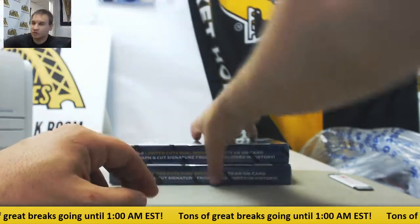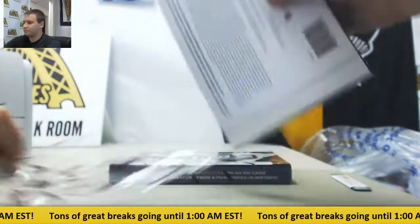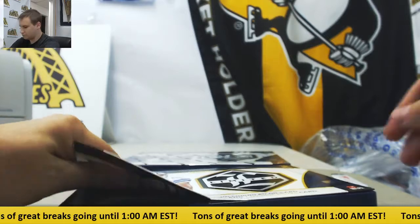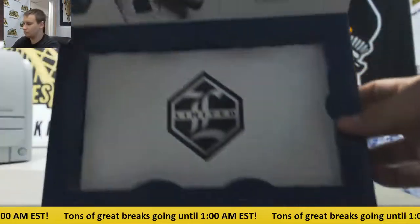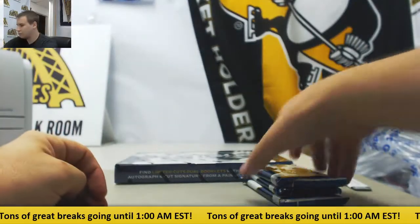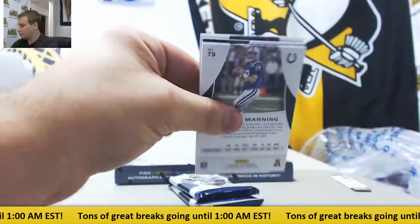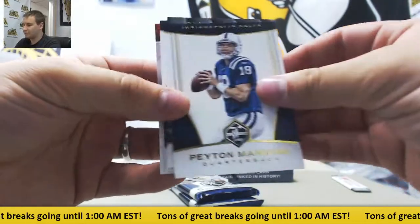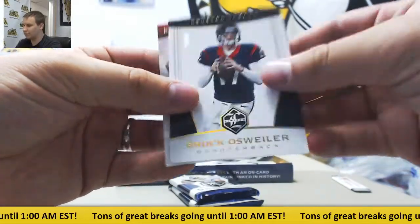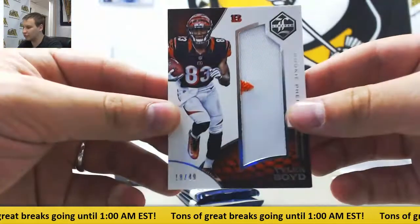And we'll finish off with our two boxes of Limited Football. Starting off: Revis, Manning, Murray to $49. Brock Osweiler and Tyler Boyd Jumbo Patch to $49.